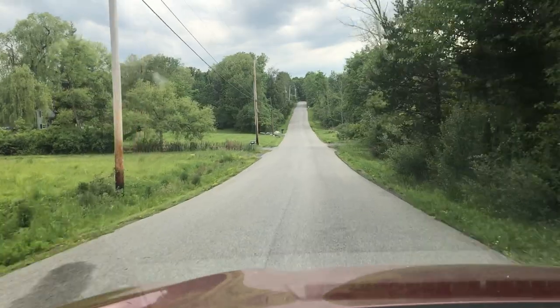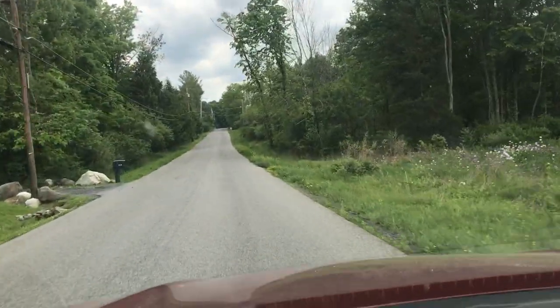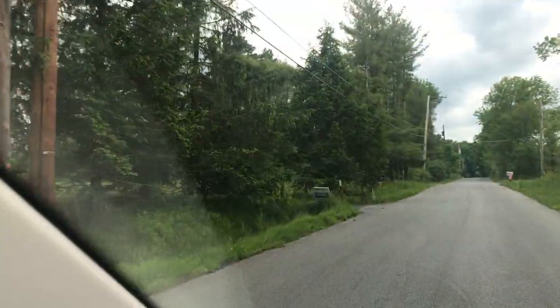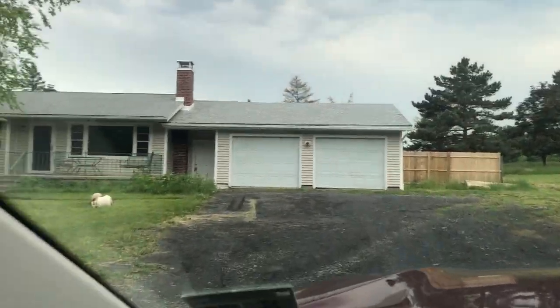Oh, there it goes — it's going in the woods. I think it just walked onto our front lawn. Yeah, it did. We got deer in the yard already. There's one of our neighbors. And here we come up to the house. Our property line starts right about here. Yep, there's a deer in the front yard — look at that. Your destination is on the left. Here we go into the driveway.